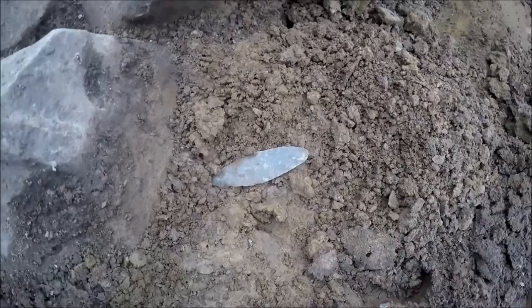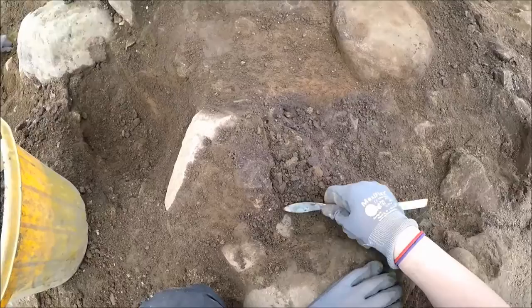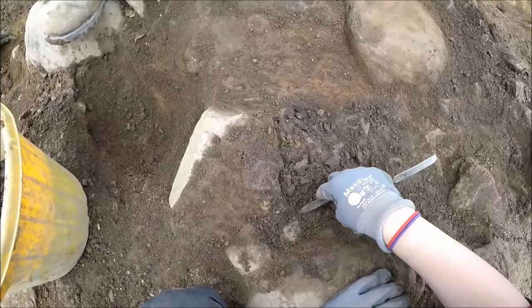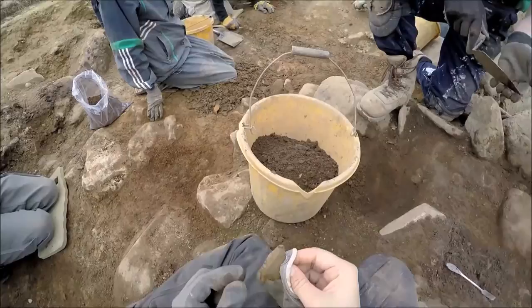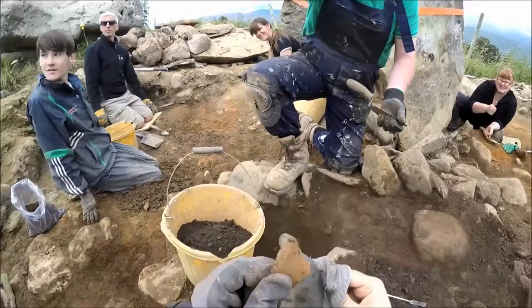One of our star finds is this leaf-shaped javelin head, and another masterpiece of flint knapping is this scraper uncovered by Gemma. Its fine edges are almost translucent when it's held up to the light.